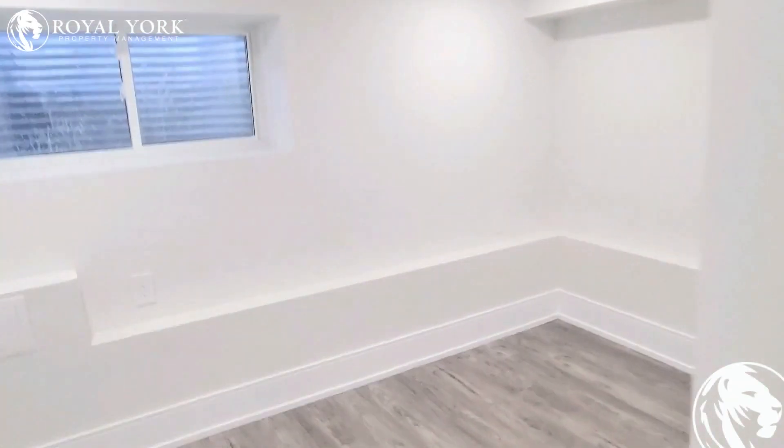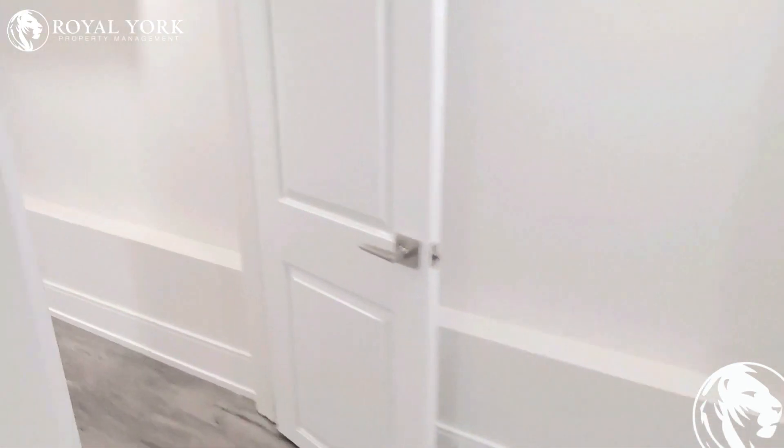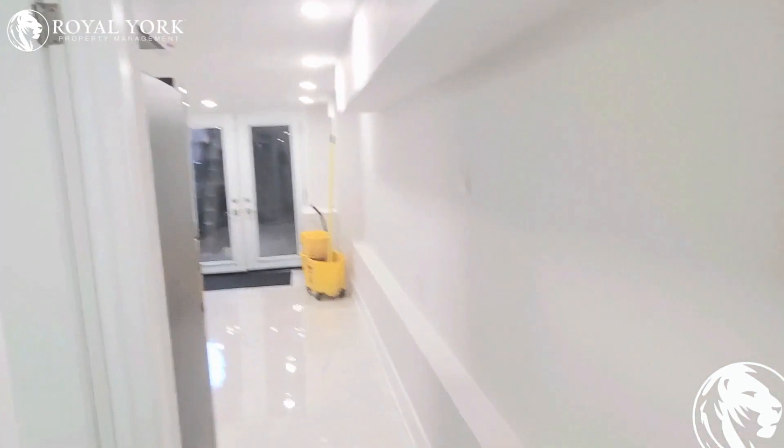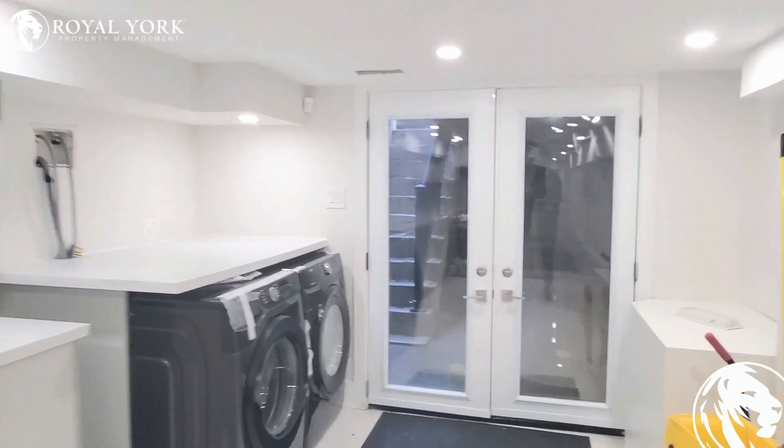And this here is your bedroom. If you're interested in this one bedroom, one washroom unit for lease by Royal York Property Management, please head to our website and I'll be happy to book your showing.